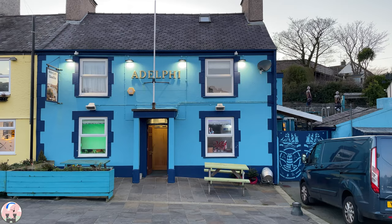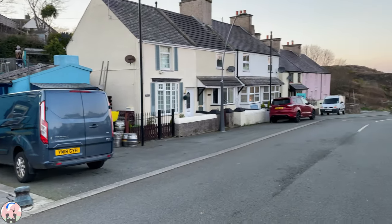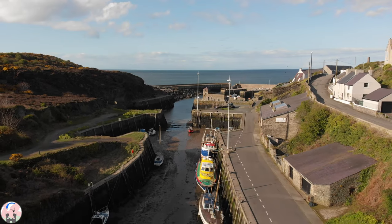I spend my last evening enjoying the delights of the Adelphi pub in Amlwch. The pub is located at the entrance to the working harbour of Amlwch.